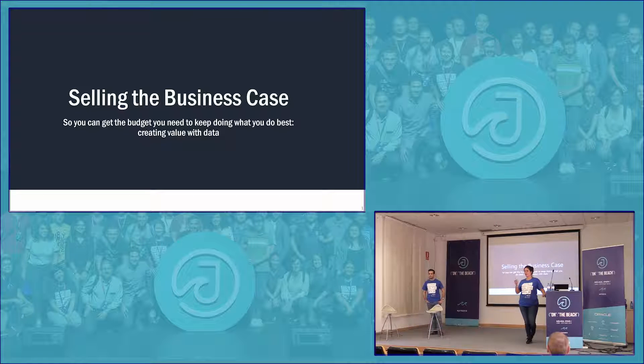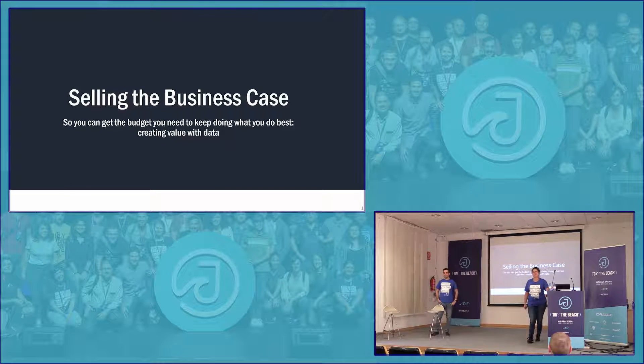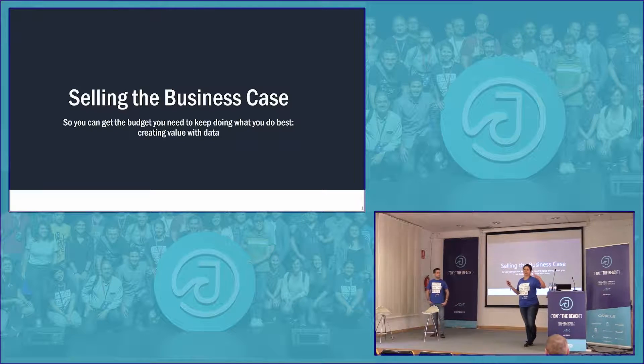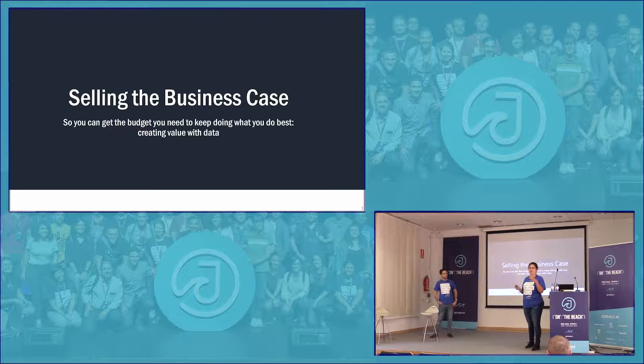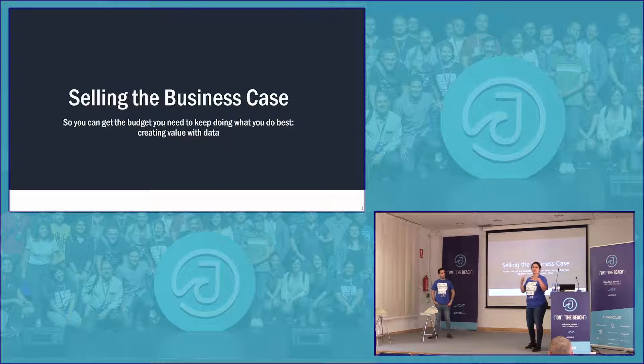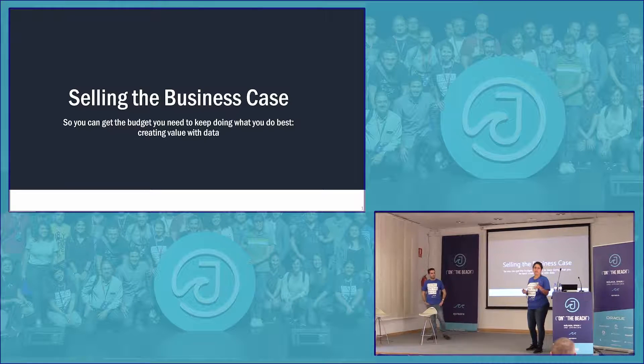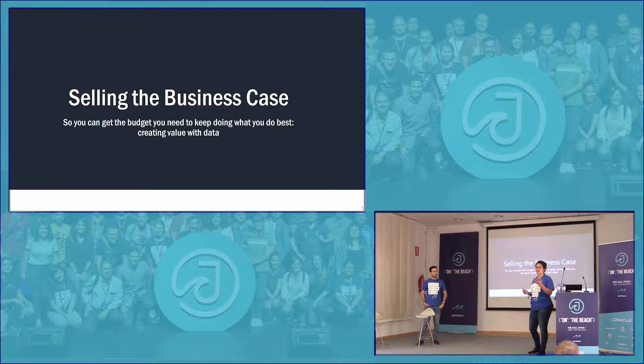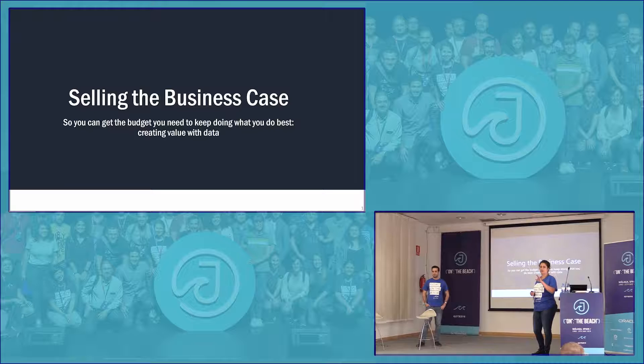I see a few. And how many consider themselves to be more tech focused? And out of these tech people, how often have you been in a situation where you were really wanting to work on a project and maybe your manager, your budget owner was like, 'Nah, we don't really see the added value. Go do something else.'